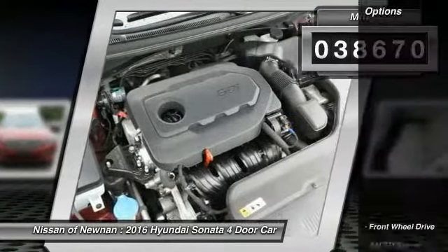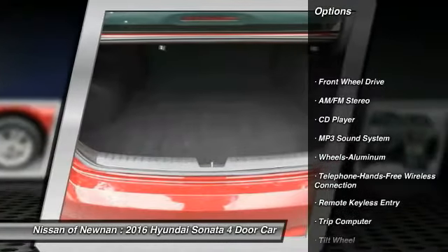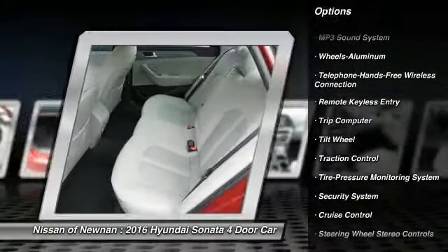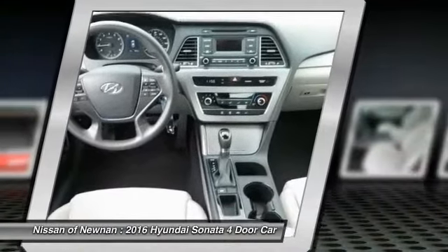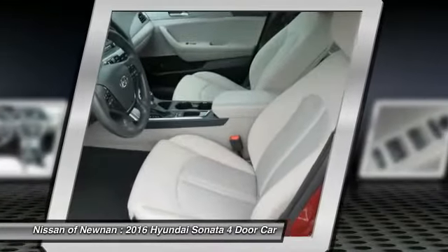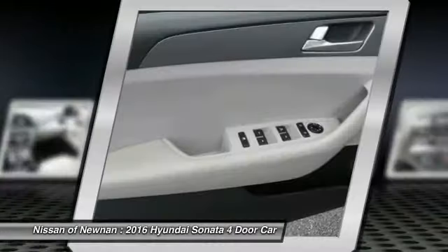Here are some of this vehicle's great options: traction control, air conditioning, Bluetooth wireless data link for hands-free phone, power steering, HomeLink garage door opener, cruise control, aluminum wheels, AM-FM stereo radio, FWD, and child safety locks.